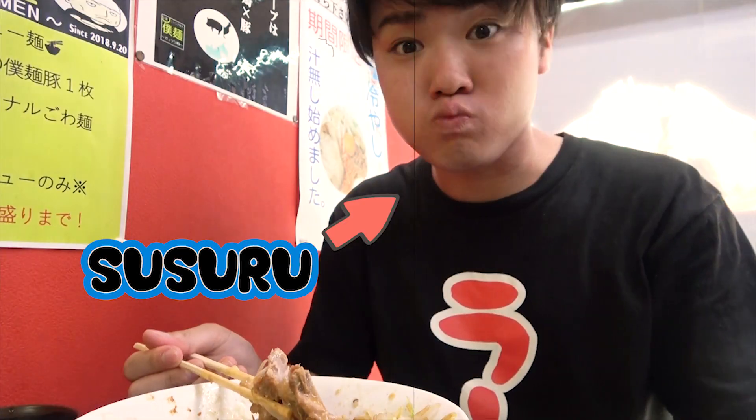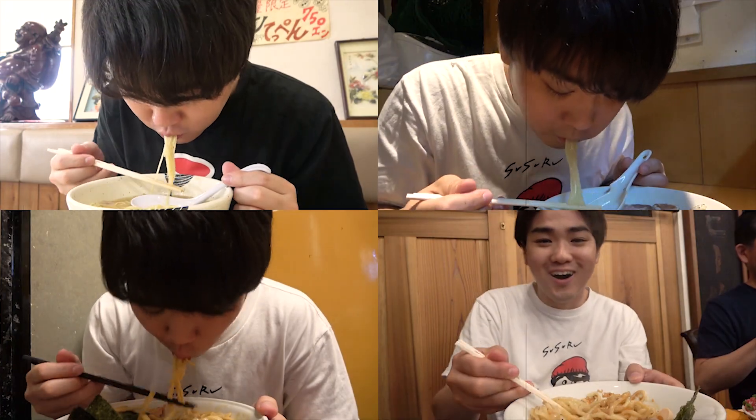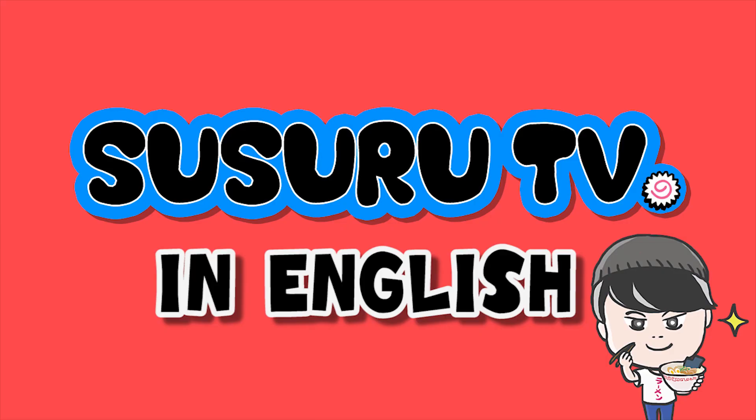Welcome to Susuru TV, where Ramen YouTuber Susuru eats ramen every day! What has he got in store for us today? Let's see! Susuru is off to slurp some ramen again — let's see where he's at!